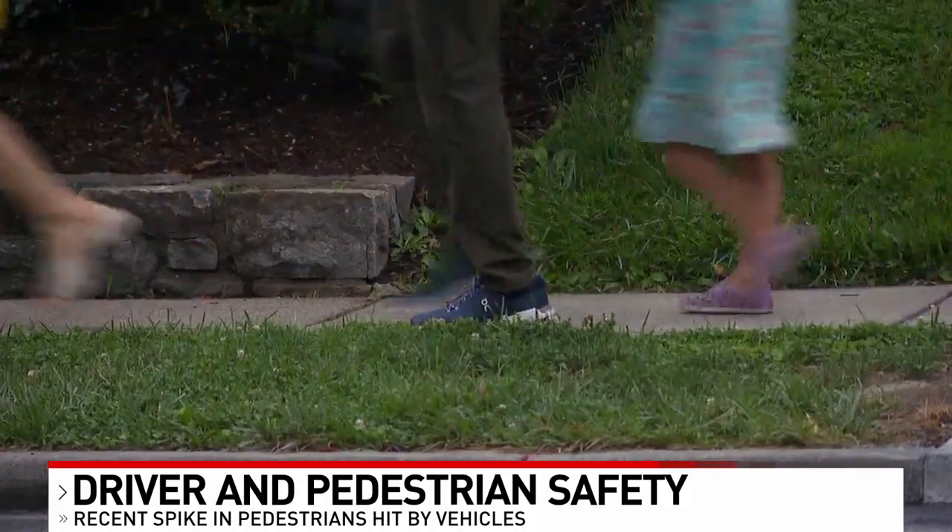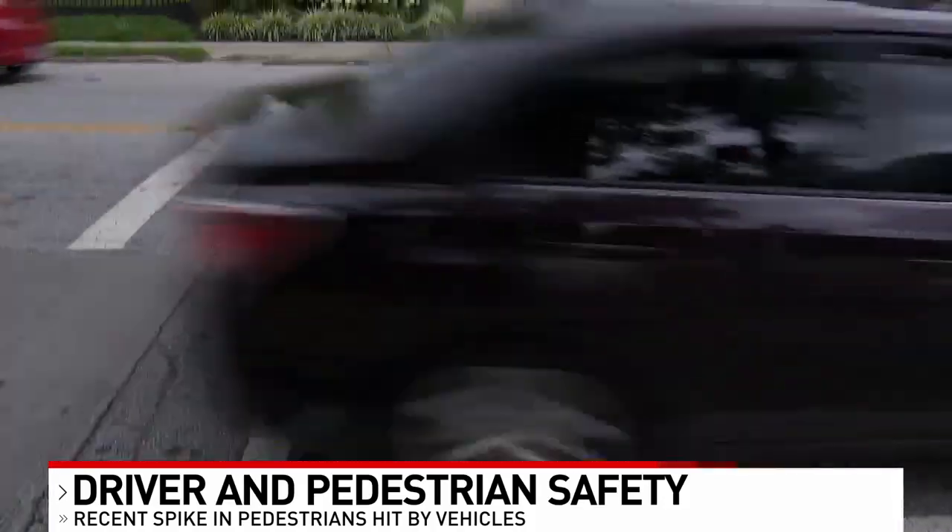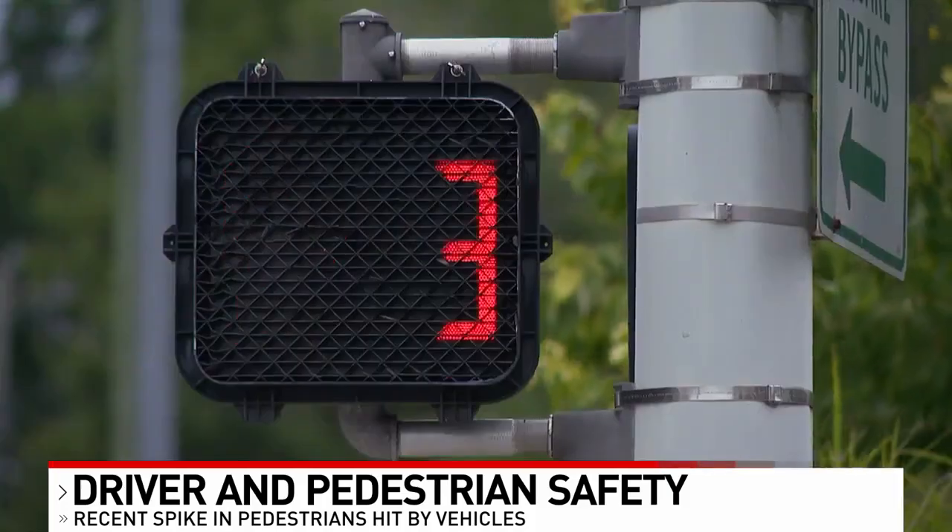Curb extensions can also be added to alert drivers they are entering a neighborhood street — that's to alert them to slow down.